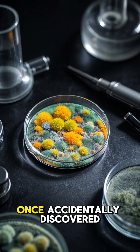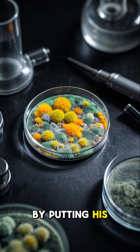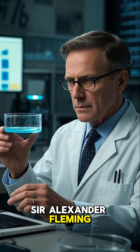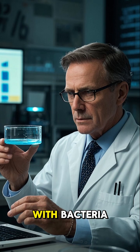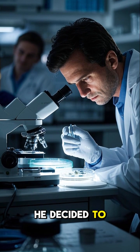Did you know that a scientist once accidentally discovered the first antibiotic by putting his dirty socks in a Petri dish? In 1928, Sir Alexander Fleming was working in a lab when he noticed that one of his Petri dishes had become contaminated with bacteria. But instead of throwing it out, he decided to investigate.